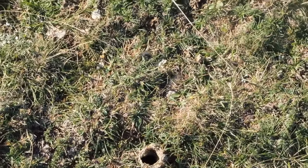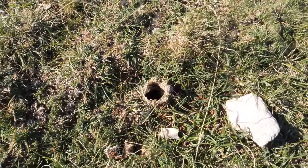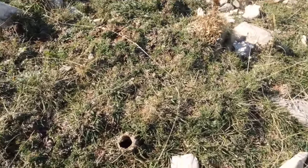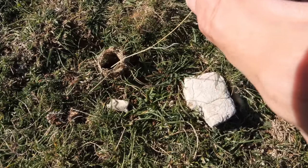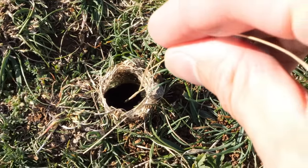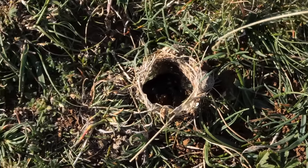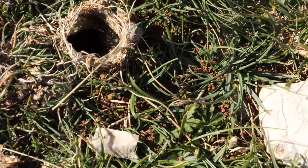I think we finally have it, guys! This looks like a wolf spider nest. Now I realized one mistake — I didn't bring anything to dig, and I have no idea how deep the hole is. Let's check if this really is a Lycosa tarantula hole. I see something down there — you probably can't see it, but I think I see the spider. Please come out. The spider got something in its mouth — it went back inside. Regardless, I'm super happy because we finally found something we came to look for. Now I just need to get it out.